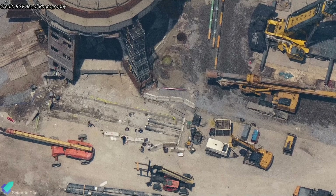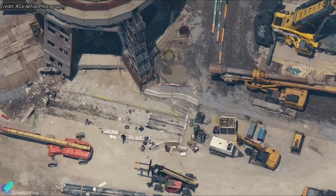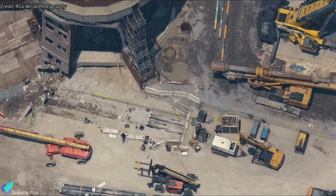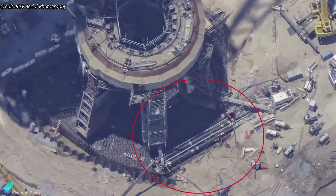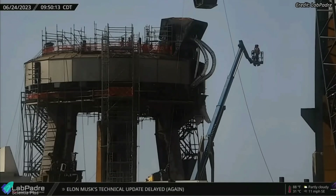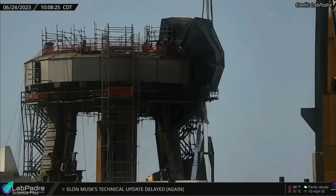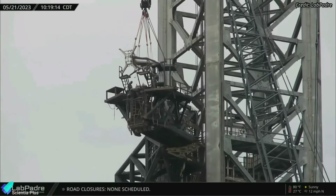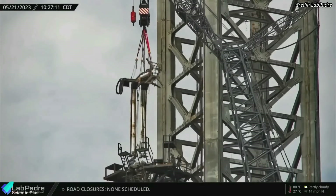Previously, SpaceX removed portions of the underground pipes that deliver propellant from the tank farm to the launch mount to begin the piling work. Teams have started reinstalling those cryopipes now that piling work is complete. The cryogenic flex hoses and their hood removed from the booster quick disconnect mechanism were also reinstalled recently, though SpaceX has yet to reinstall the ship quick disconnect mechanism removed from the launch tower last month.